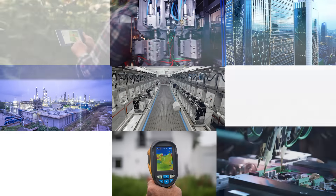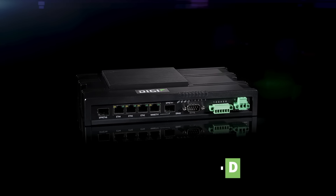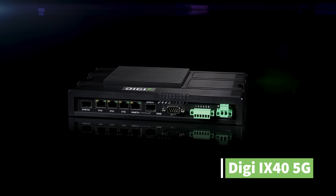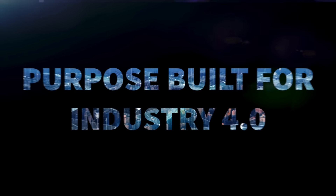Industry is getting smarter. It's the Industry 4.0 revolution. Choose the 5G edge computing industrial IoT cellular router solution that can not only keep up, but help you lead. Digi iX40 — purpose-built for Industry 4.0.